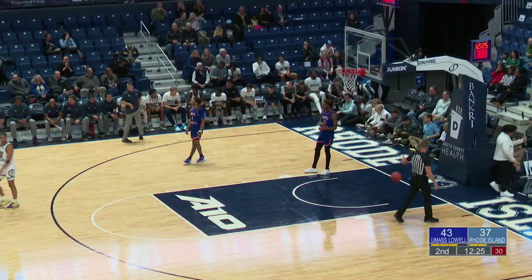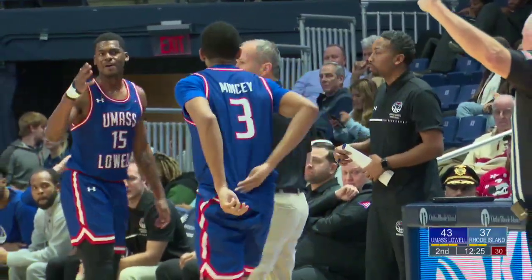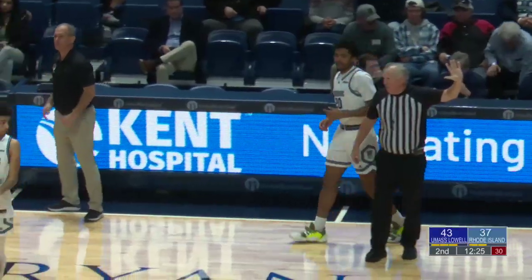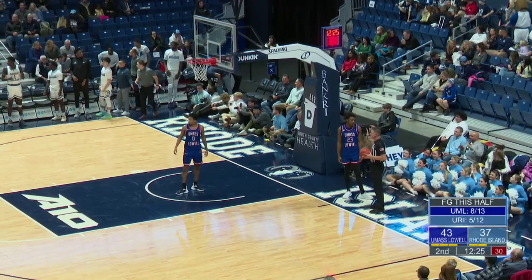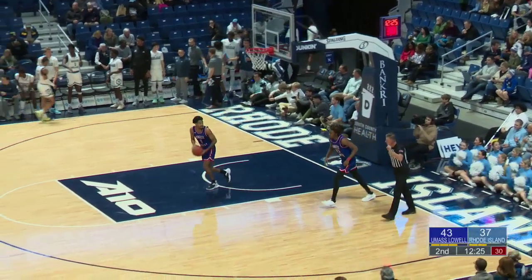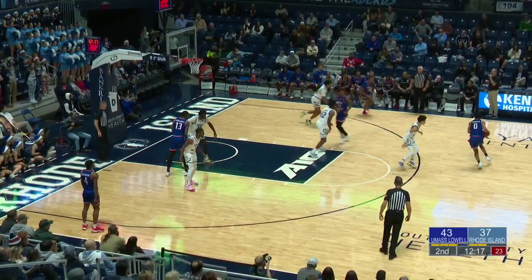UMass Lowell — their opponents are averaging just ten and a half offensive rebounds a game, but in this one as Weston checks back in, the Rams have 13. They've done their job on the boards today. Now it's just a matter of finishing on those second chances. Rams 11, Riverhawks seven in that category.